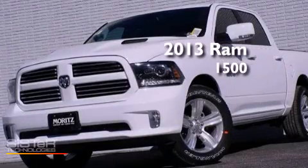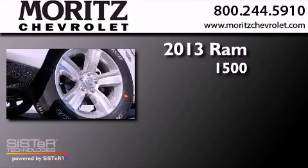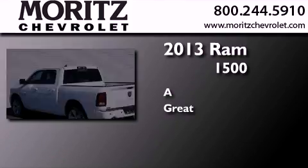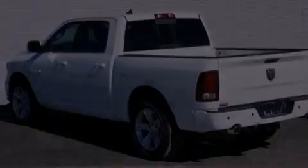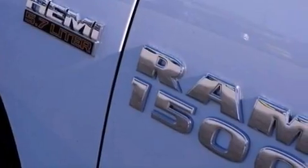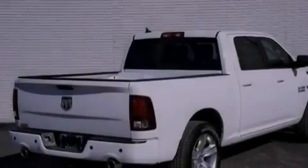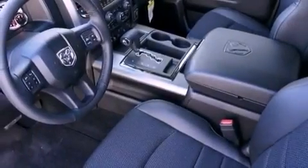This is a brand new 2013 Ram 1500. Its top features include a navigation system, a rear view camera, a remote start feature, a low tire pressure indicator, XM satellite radio, aluminum wheels, and traction control and stability control systems.